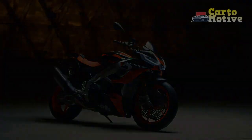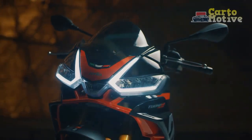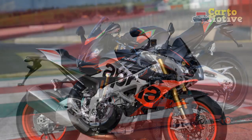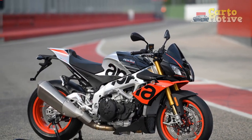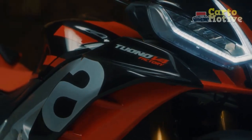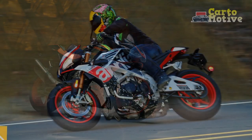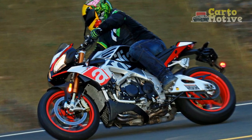Design and Aesthetics. Aprilia has always been known for creating motorcycles that are not only high-performing but also visually captivating, and the Tuono V4 1100 Factory is no exception. With its aggressive yet refined design, this bike is an embodiment of Italian artistry. The sharp lines, minimalist bodywork, and distinctive triple-LED headlight make a bold statement on the road. One of the Tuono's standout features is its distinctive super-pole graphics, a nod to its racing heritage. The attention to detail is evident in every element, from the premium materials used to the impeccable fit and finish.